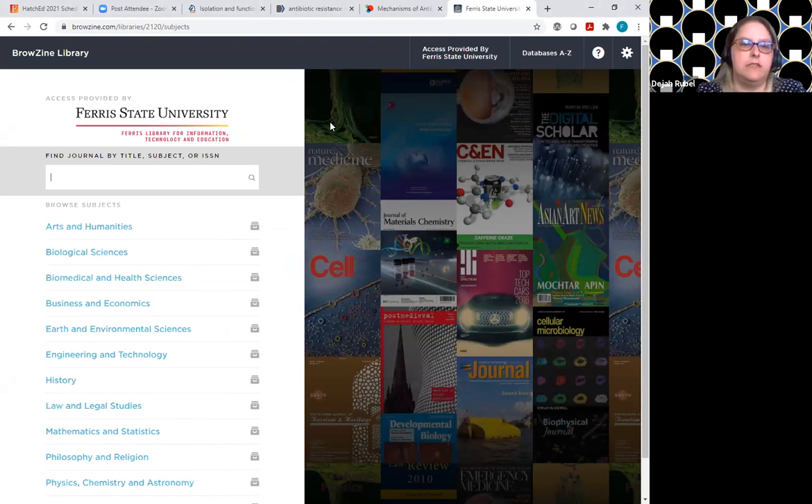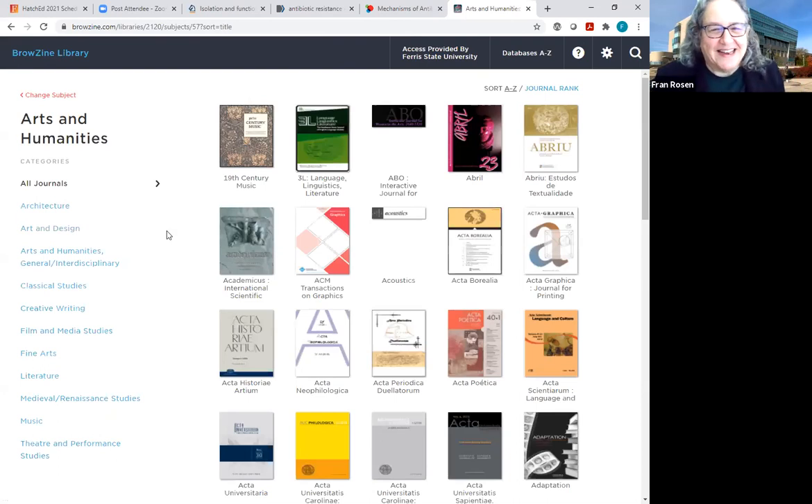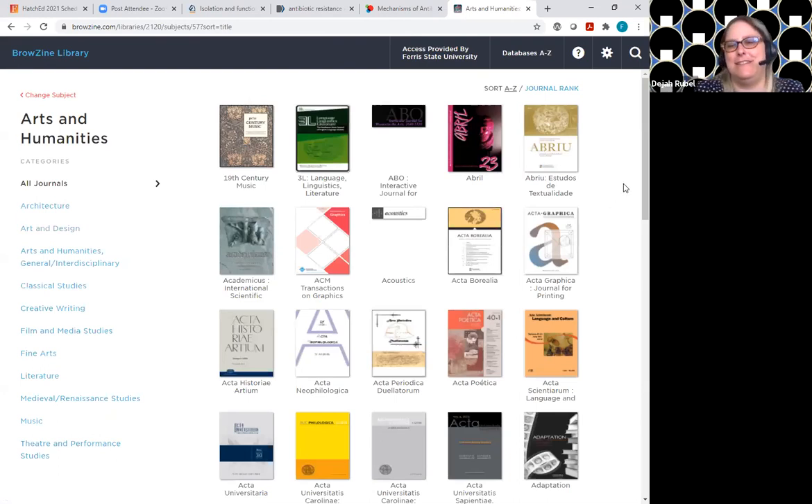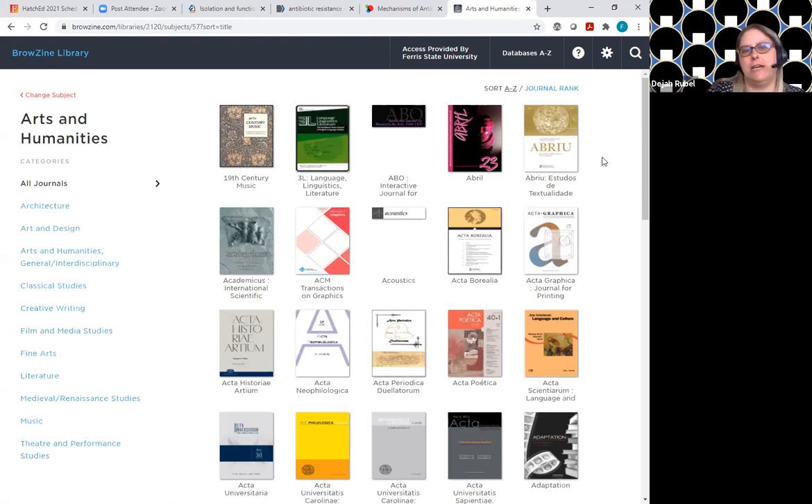If you click on one of these subjects — let's do arts — they bring in the cover images. There's a bunch of stuff because we have a lot of art content. You could copy and paste the URL from the address bar — something like 'subjects 57 questions sort title' — and just put that in a syllabus, and people can click on it and boom, they'll be right here.